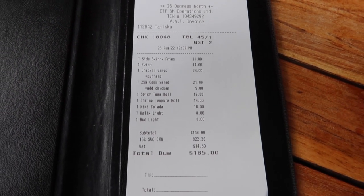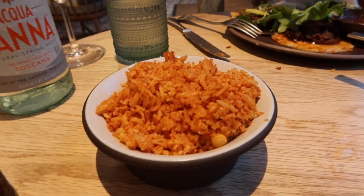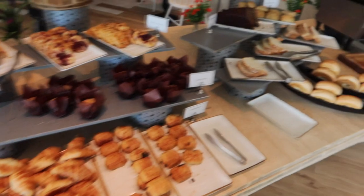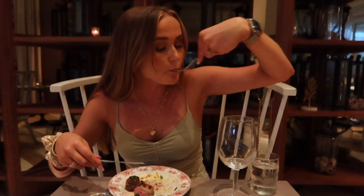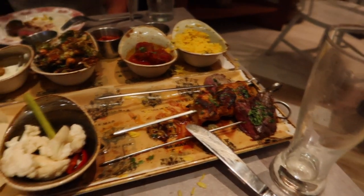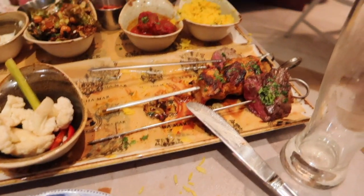Also note: the hours of operation listed online are definitely incorrect — many times we showed up to a restaurant and it was closed when listed as open, and vice versa. Pro tip: make reservations. I rolled my eyes when I heard that, thinking there's only two of us on a weekday, but trust me — make reservations. Unless you want to sit at the bar, you're not going to get in. Try to book in the morning or the day before.